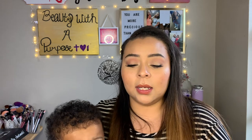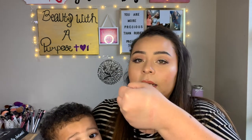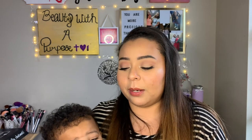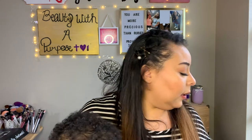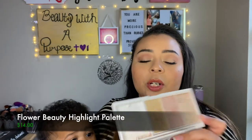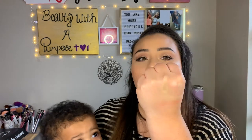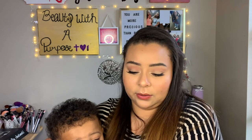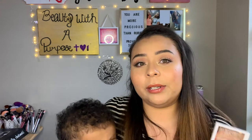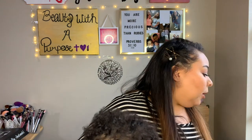I also got the Flower Beauty highlighter palette for five dollars from Walmart — it was the last one, and one shade was broken, but I didn't mind too much since you rarely go through a highlighter pan quickly. Swatching all three shades — they're super pretty and super soft. I can still see the swatches on my fingers because they're so pigmented. Again, check your local Walmart for Flower Beauty sales because it can be pricey at regular price.